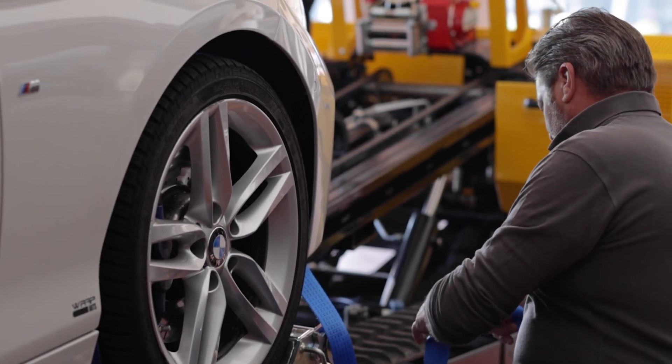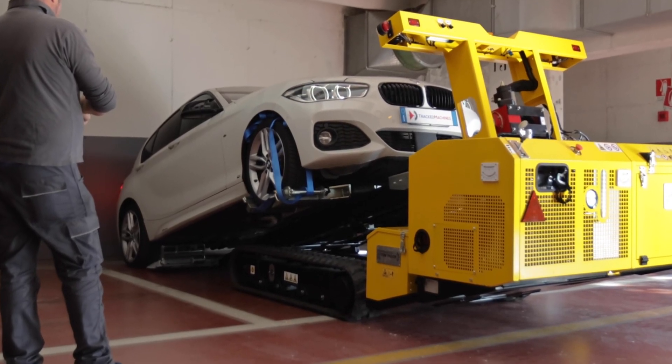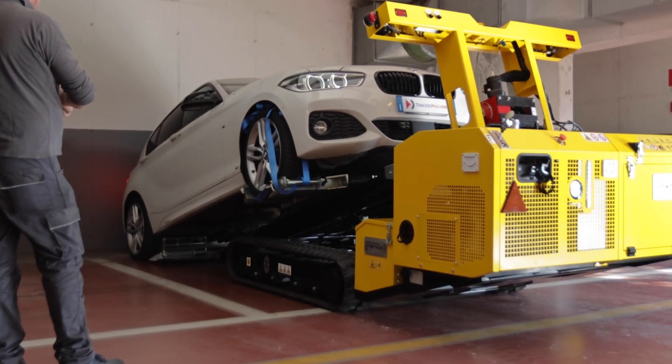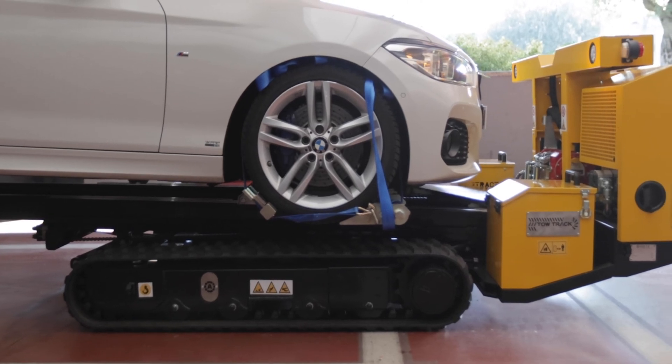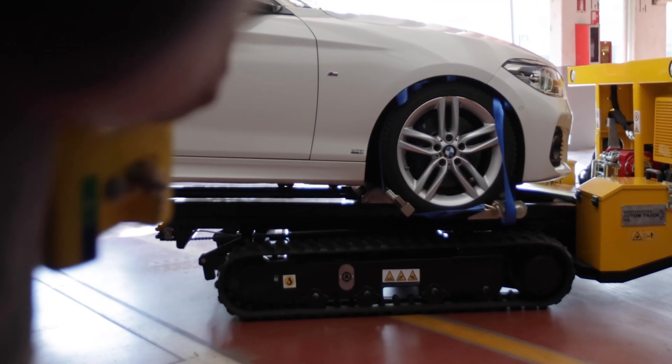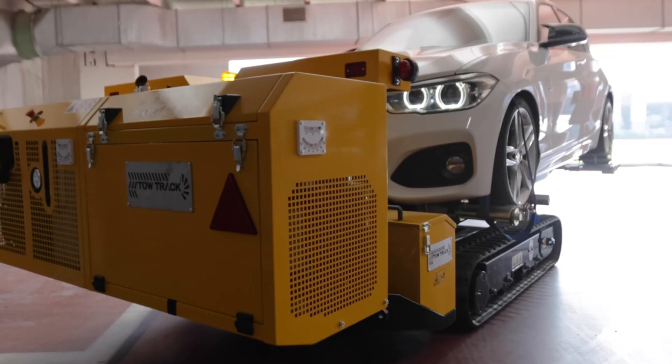To ensure the stability of the vehicle, also tie with special straps. At this point, the tow truck begins its advance until reaching the rear wheels, while the vehicle stays completely still. This too must be blocked, and then the vehicle is ready to be lifted.